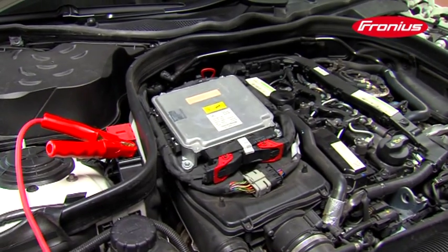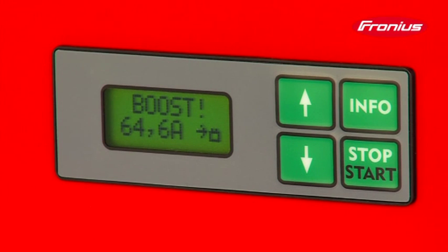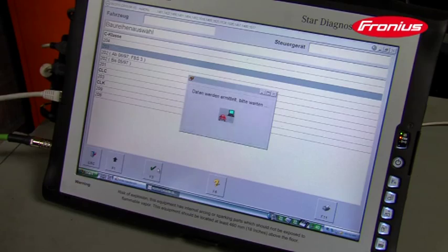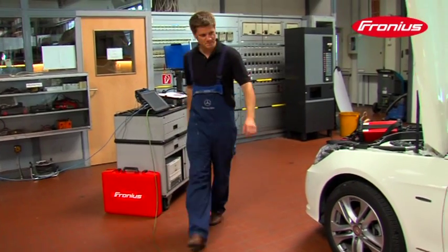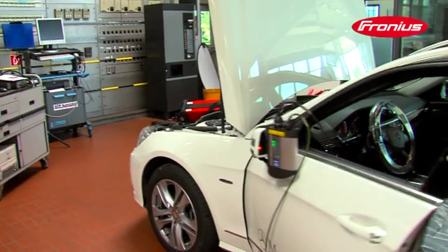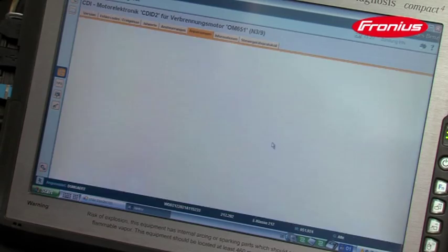The battery voltage must be kept significantly higher than 12 volts while control unit software is being updated or flashed. If the battery voltage falls below this level, the process may be cancelled automatically. The control unit is often irreparably destroyed when this happens, meaning costs of 300 to 2,000 euros for a replacement part, not to mention all the time lost. If no battery charger or the wrong one is used as a power supply during diagnosis and software updates, the workshop must bear these costs itself.